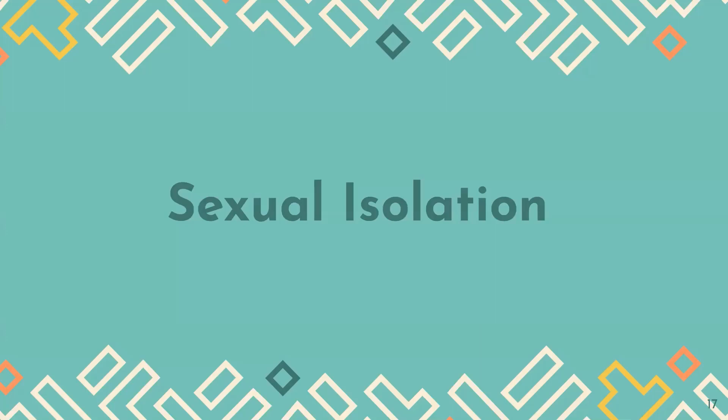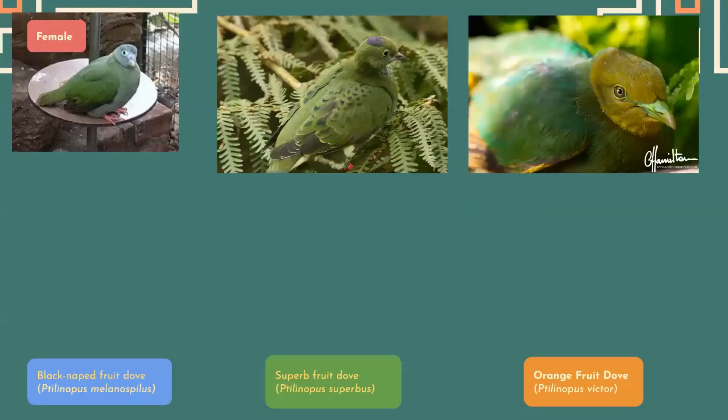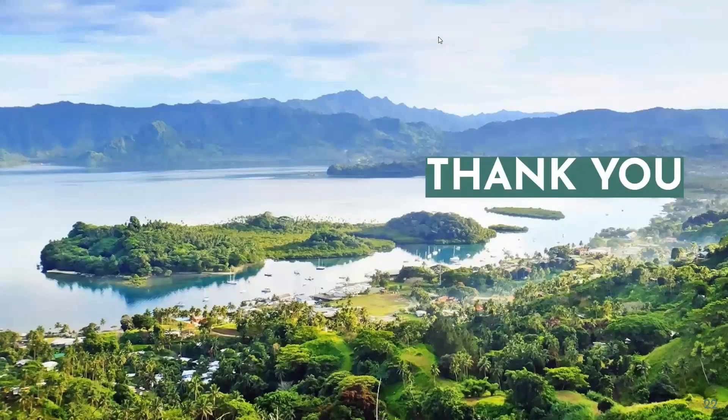The next factor that can affect endemism is sexual isolation. Orange fruit doves are not always orange — as you can see in the picture, females are green. This difference between male and female is called sexual dimorphism, which is very common in the genus Ptilinopus. Females are more green while males are more colorful, indicating that females recognize males as potential mates based on appearance. If different species migrate to another island, they won't be recognized by females there, making it harder to be selected as a mate — leading to endemism within their own particular island. These are our references, and thank you for watching.